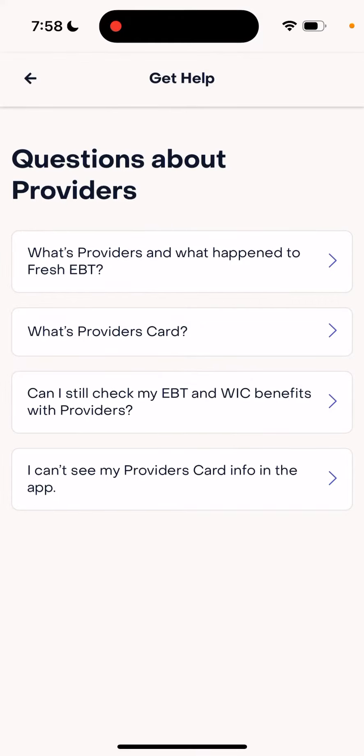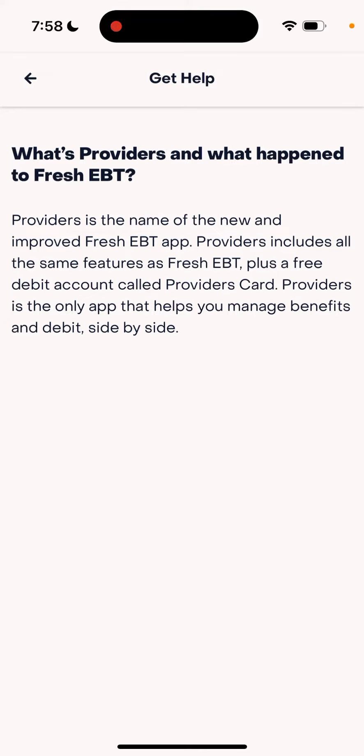There is a new app called Providers — formerly it was Fresh EBT. Providers is the name of the new and improved Fresh EBT app. Providers includes all the same features as Fresh EBT, plus a free debit account called Providers Card. Providers is the only app that helps you manage benefits and debit side by side — that's basically what happened to the Fresh EBT app.